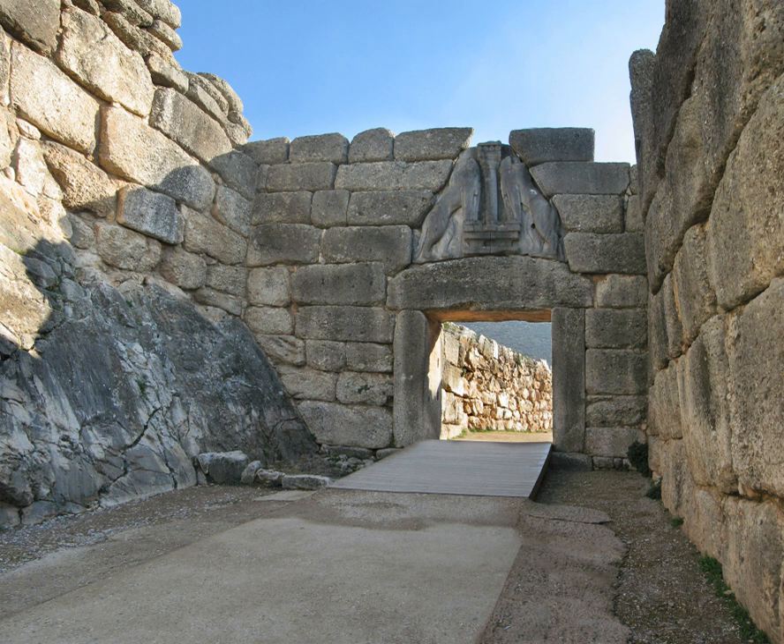The Lion Gate was the main entrance of the Bronze Age citadel of Mycenae, southern Greece. It was erected during the 13th century BC, around 1250 BC, on the northwest side of the Acropolis, and is named after the relief sculpture of two lionesses or lions in a heraldic pose that stands above the entrance. The Lion Gate is the sole surviving monumental piece of Mycenaean sculpture.